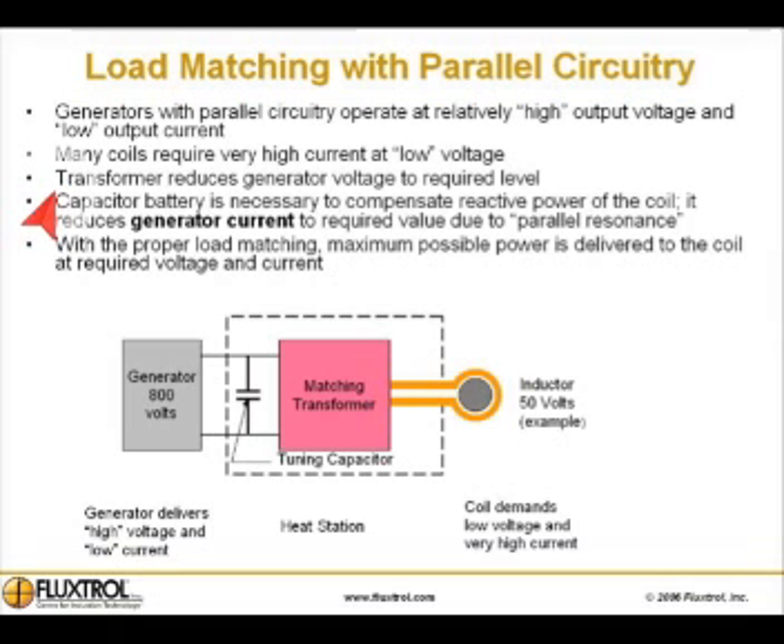A transformer reduces generator voltage to the required level. A capacitor battery is necessary to compensate reactive power of the coil. It reduces generator current to the required value due to parallel resonance. With the proper load matching power supply, maximum available power is delivered to the coil at the required voltage and current.